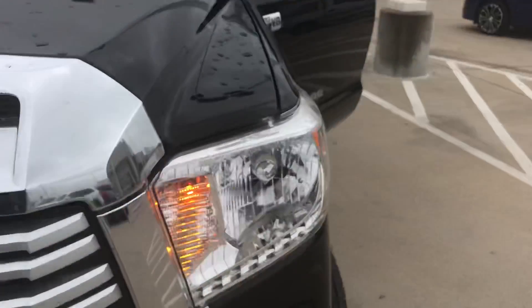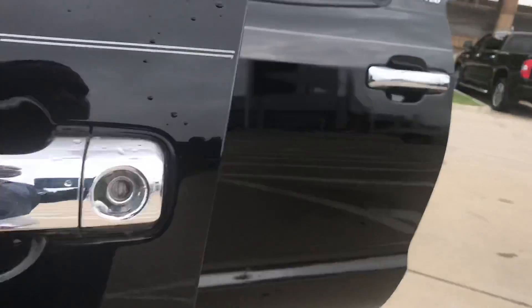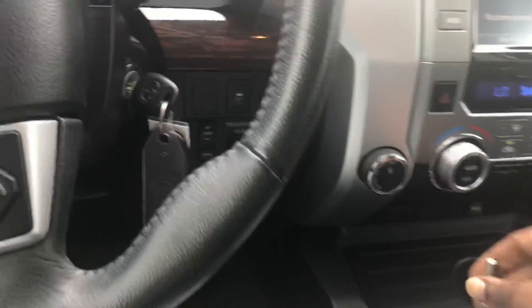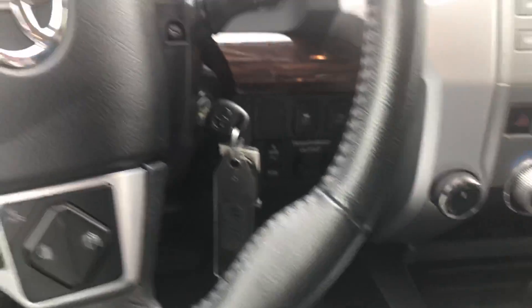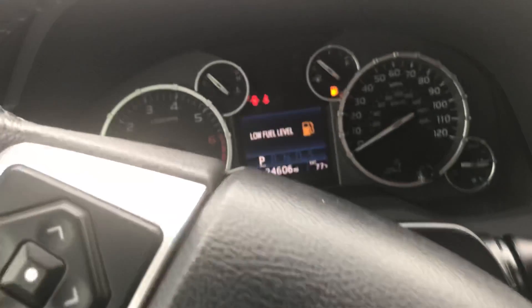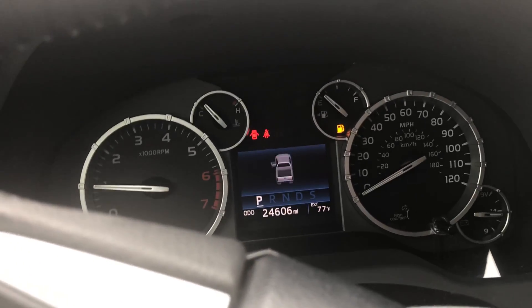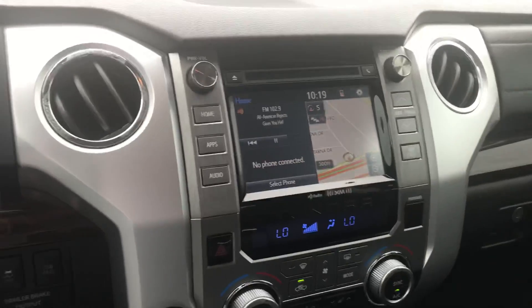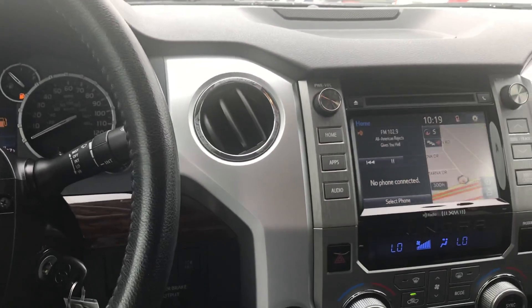We'll hop inside and I'll show you the mileage and interior features. Leather interior, we have the console. I don't have the gear shift on, but I'll get a gear shift and put it on there — it was taken off when we got it in delivery. 24,606 miles. Backup camera, navigation, the audio features, XM satellite. Backseat, everything. As you see, it's a beautiful truck.